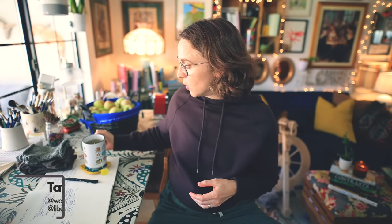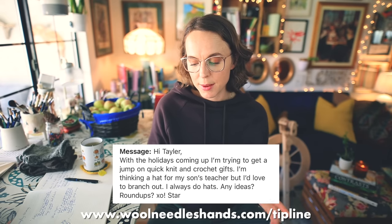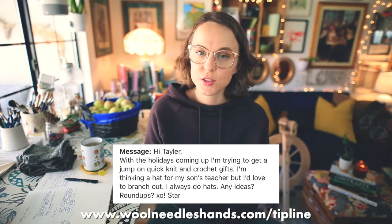Welcome to the Wool Needles Hands midweek ramble. My name is Taylor and I will be your host. I'm coming to you today with a video inspired by a suggestion over at the Wool Needles Hands tip line at woolneedleshands.com — for a video that may shed some light on additional ideas of things to knit for your kid's teacher. The tip goes: 'Hi Taylor, with the holidays coming up, I'm trying to get a jump on quick knit and crochet gifts. I'm thinking a hat for my son's teacher, but I'd love to branch out. I always do hats — any ideas? XO, Star.'